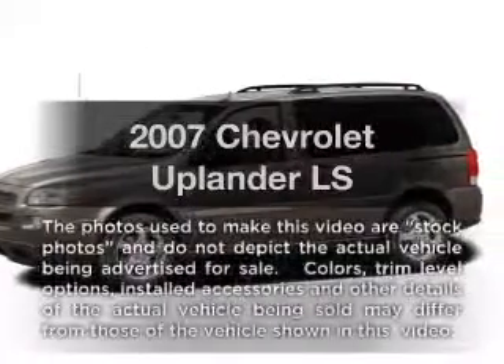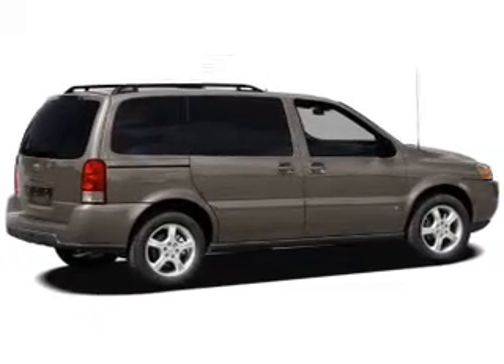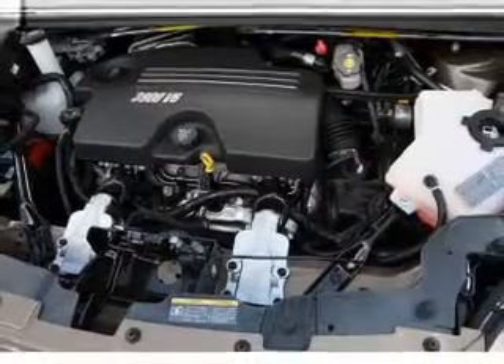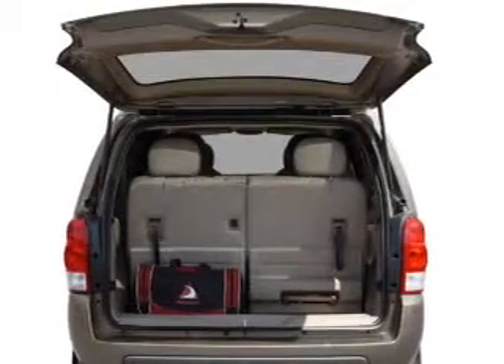Introducing the 2007 Chevrolet Uplander. If you're looking for a first-rate auto, this one could be yours today. With a solid six-cylinder engine, the powertrain includes front-wheel drive that responds smoothly to its automatic transmission, and brakes safely with the anti-lock braking system.